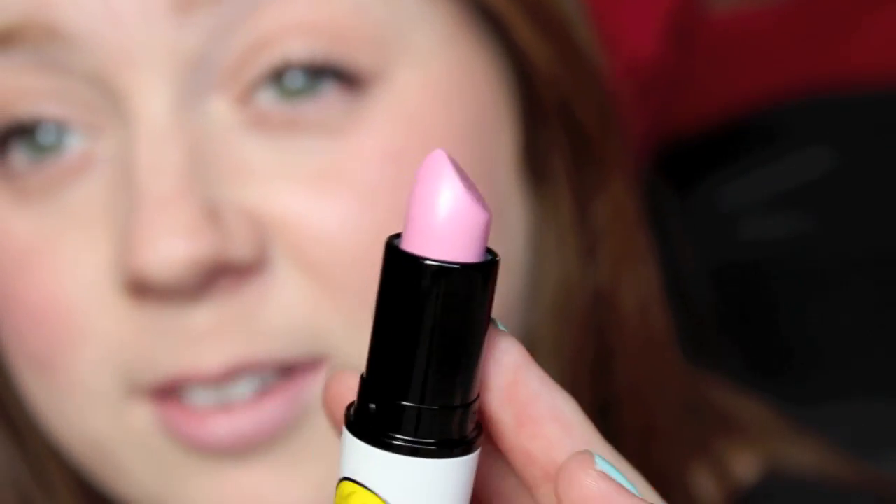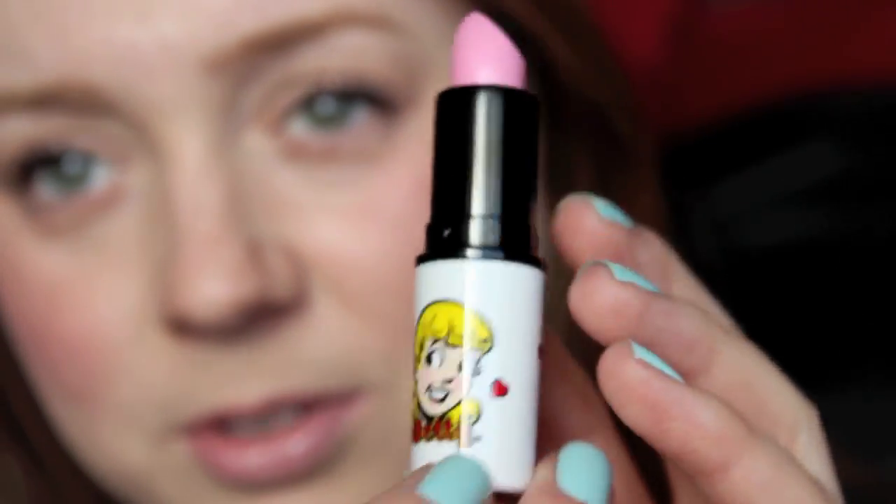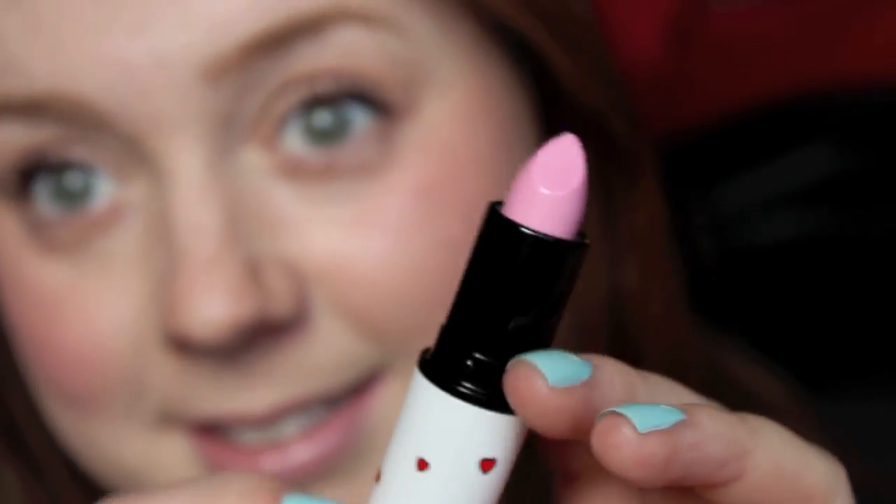I don't wear lipstick that often, but the packaging is so cute and the color is so cute I could not pass it up. Also from that collection, I got the Blush in Cream Soda. Both the things I got were on Betty's side of the collection, and it is this really pretty peachy, shimmery color. I like that a lot! I'm really, really excited about this — look at the packaging, it's so cute! So I picked up those two things from MAC.